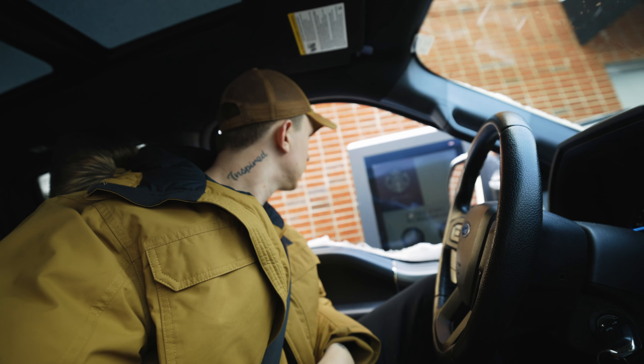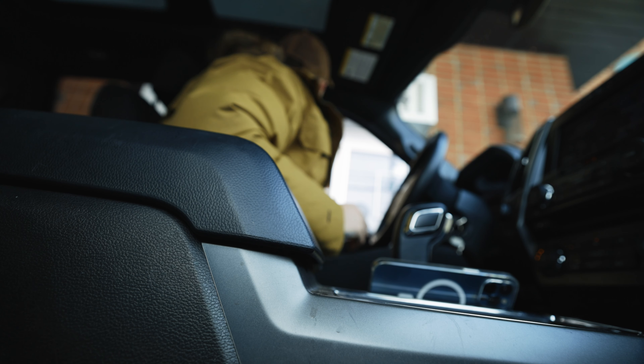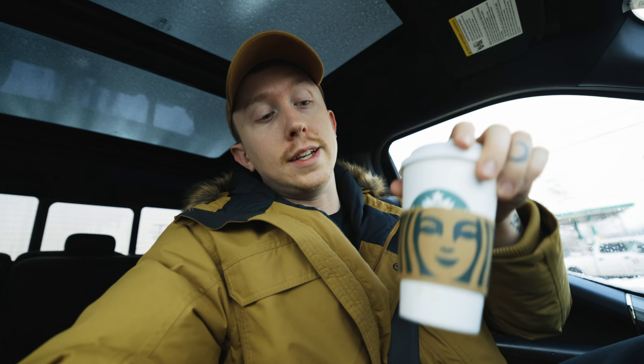Nothing screams 'let's go outside and vlog' like six inches of snow and it being 20 degrees outside — just the perfect time to go out and film. We've got to make a quick little stop first. I told you guys I'd switch it up — I got hot coffee instead of iced.